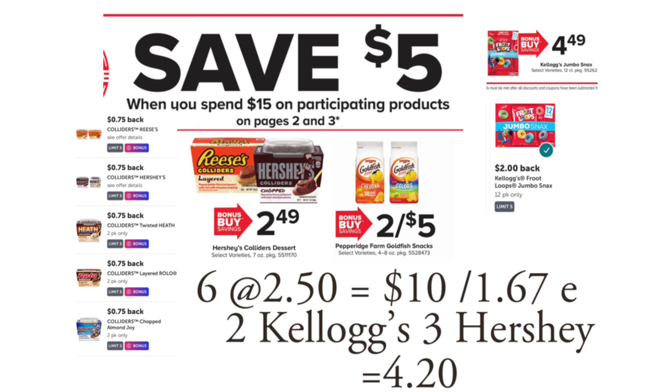There's a different scenario if you want to grab two Kellogg's snack boxes at $4.49 and three Hershey Colliders at $2.49. Ibotta has 75 cents back on the different Colliders and $2 back on the big snack boxes. You can also use a $1 off two — there's one coming in the Save insert on Sunday, and there's also a $1 off two printable you can use.